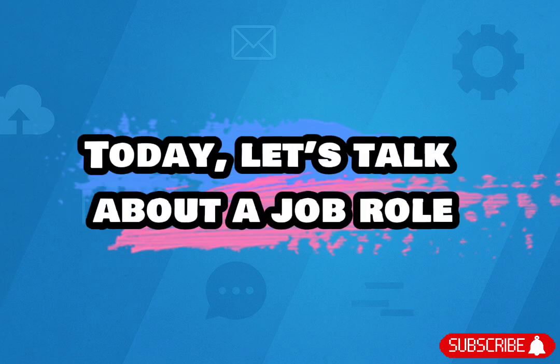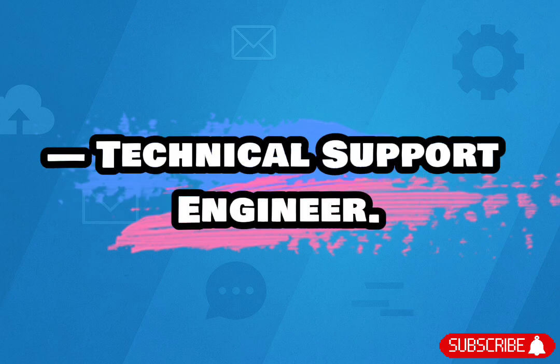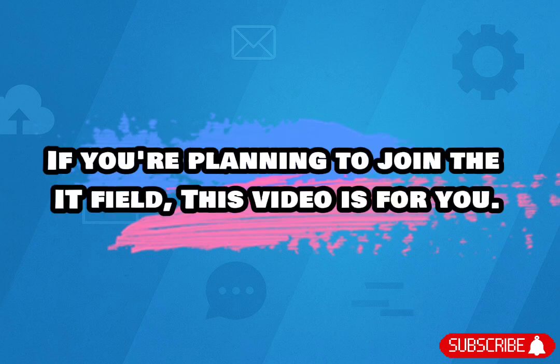Hey everyone! Today, let's talk about a job role that's super important in almost every tech company — Technical Support Engineer. If you're planning to join the IT field, this video is for you. Let's begin.